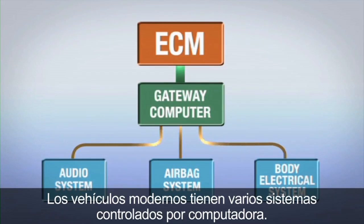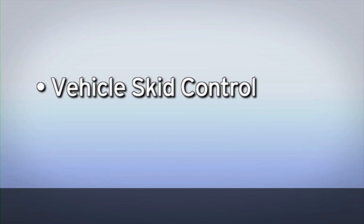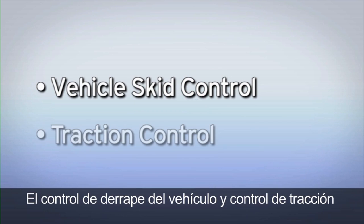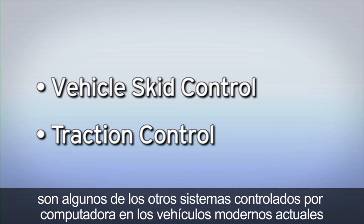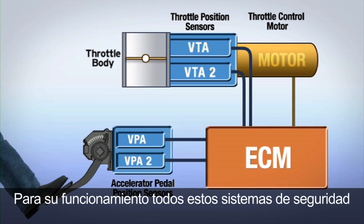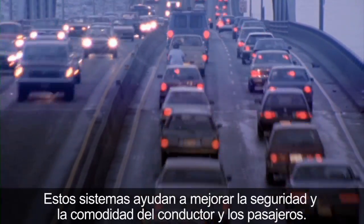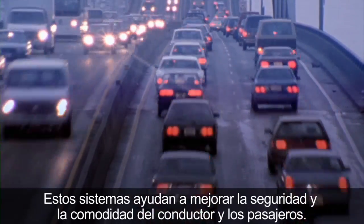Modern cars have many computer-controlled systems, with electronic throttle control systems being just one. Vehicle skid control and traction control are some of the other computer-controlled systems in today's modern vehicle. These safety systems all rely on electronic throttle control systems to operate, helping to enhance safety and comfort for the driver and passengers.